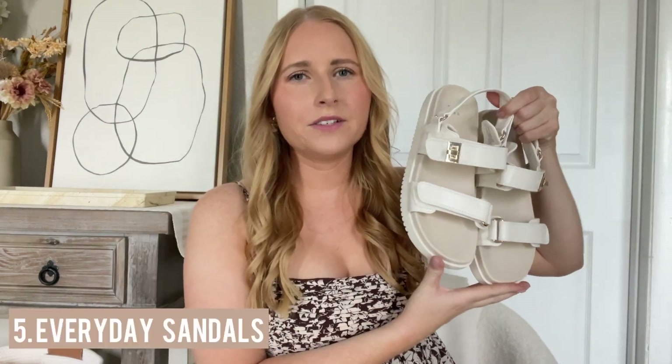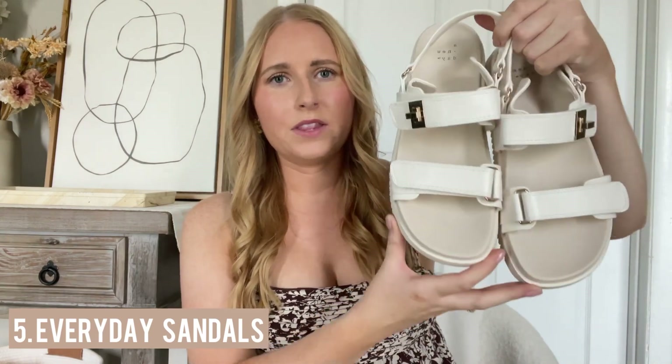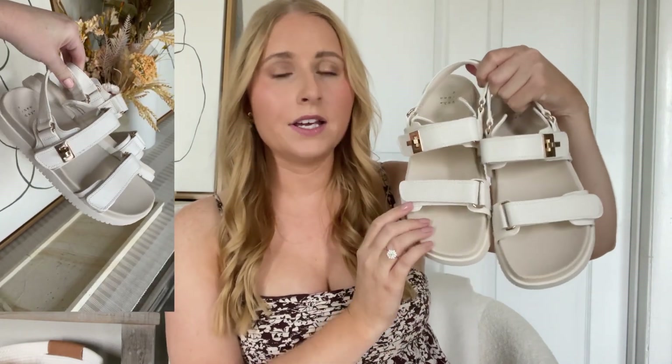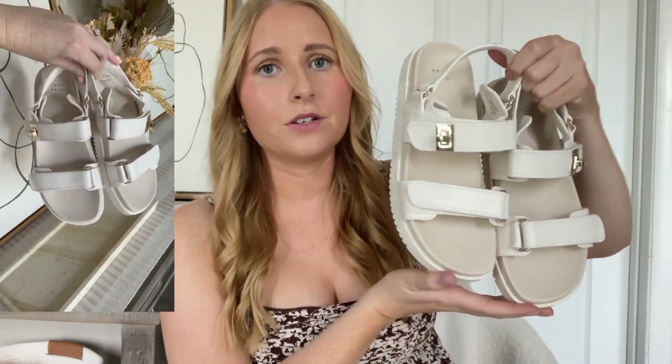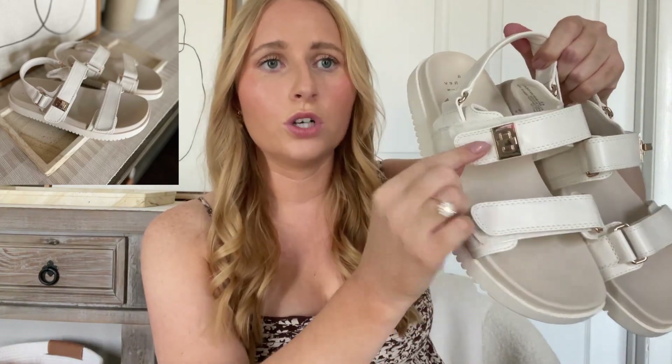With shoes, you want to find your perfect everyday sandal. I'm going for more of a trendy one with this pair. It's a white ankle slide sandal from Target. These are Dior inspired, so they look like a designer sandal, but they're only 24 bucks. They also come in black if that's more your style. I chose these white ones with that gold hardware.